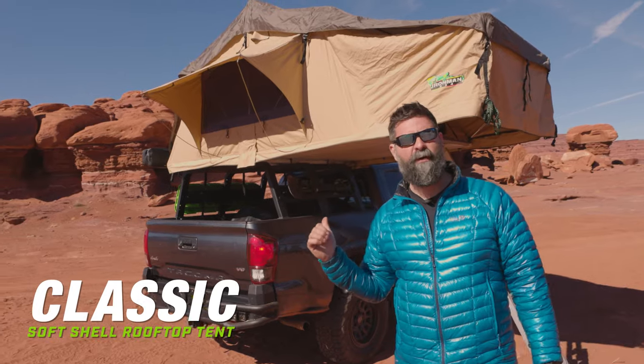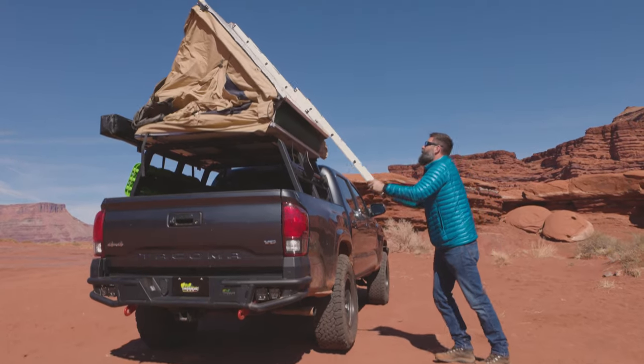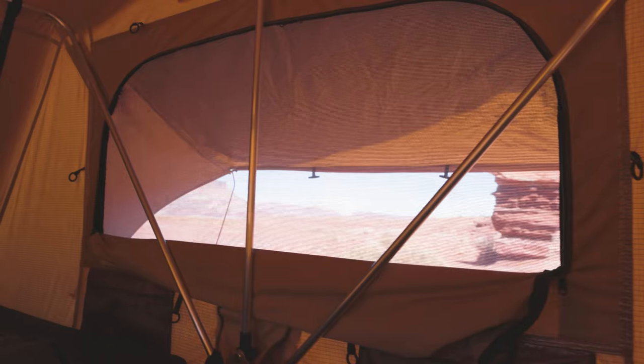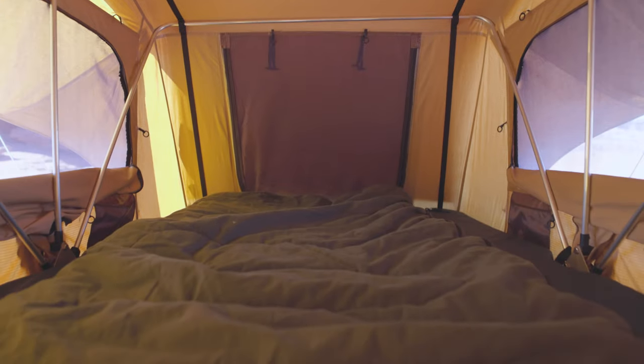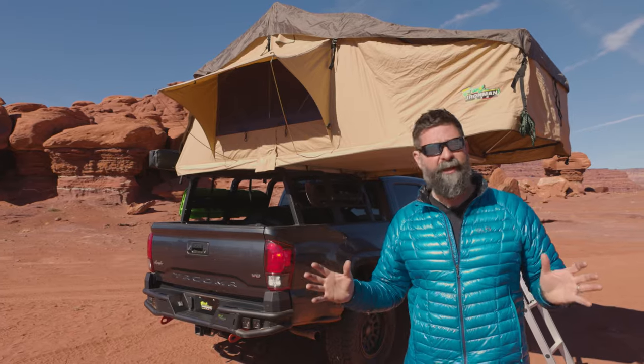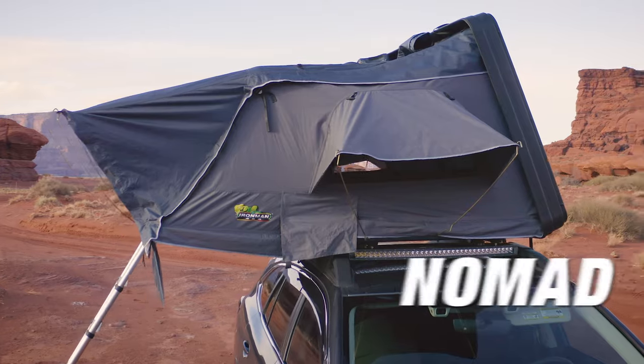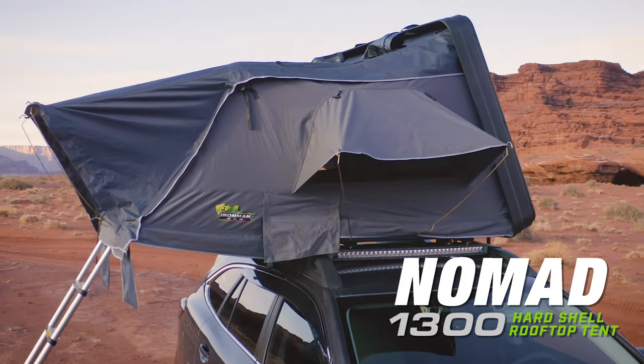This is the Ironman 4x4 Softshell Rooftop Tent. This guy's the OG, it's America's number one selling tent. If you're new to rooftop tents or overlanding, jump into this one. It's a great value — you don't have to break the bank to get into a rooftop tent and you're not losing any of those key features.